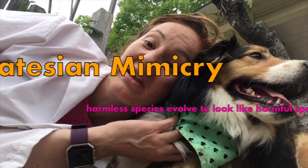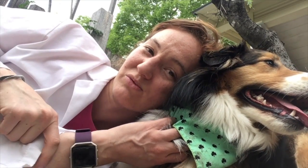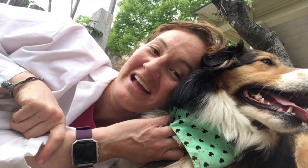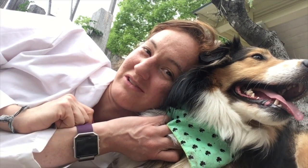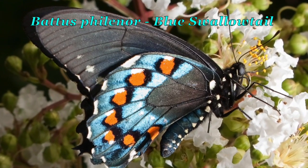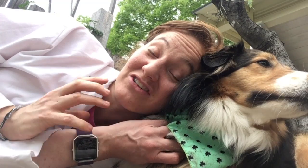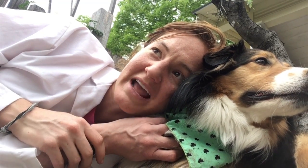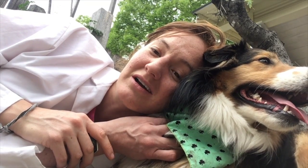And that is called Batesian mimicry. Because the Eastern Black Swallowtail, when they're caterpillars, they're kind of toxic, but when they're adults, they're not. But the blue swallowtail, which looks a lot like the female Eastern Black Swallowtail, are toxic their entire lives. So if you were a harmless Eastern Black Swallowtail, you would want to look like a harmful, toxic, not very edible blue swallowtail. That way, no one's going to mess with you.